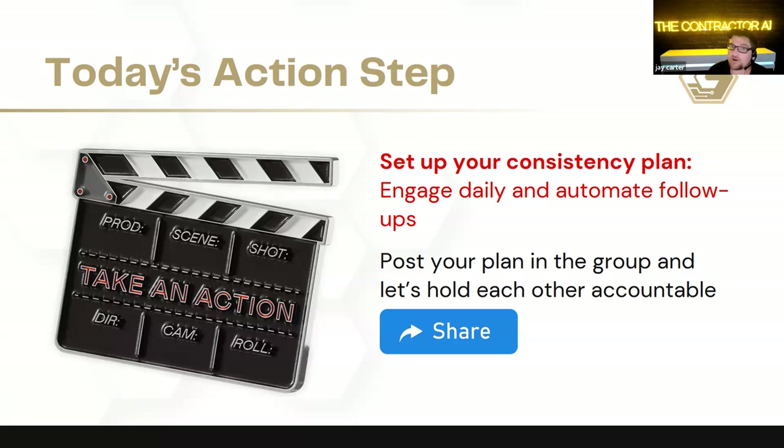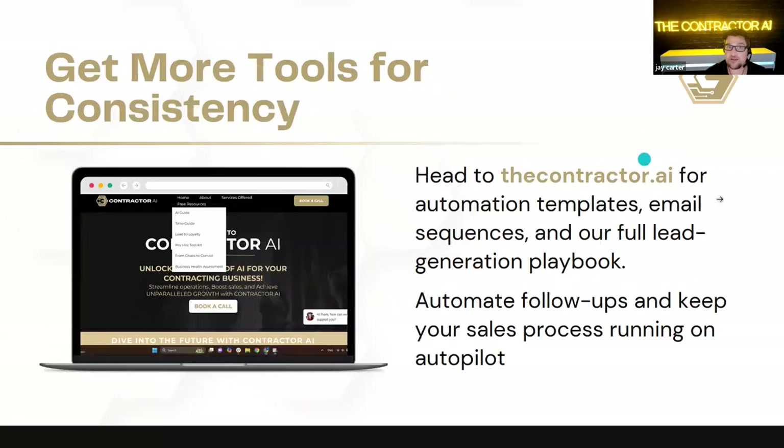What are our action steps for today? We're going to set up your consistency plan: engage daily, automate your follow-ups. If you want to go fast with this, we have an incredible offer for those listening in — we will actually do all of these things for you. We'll come in, build the automations, give you all the tools and assets, help you adjust your sales process, and make sure you know how to price your jobs properly and have proper systems in place. That's our startup seed group — for guys under a million bucks. For guys over a million dollars, book a call with us.